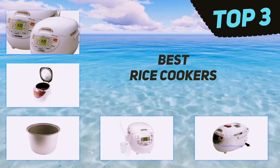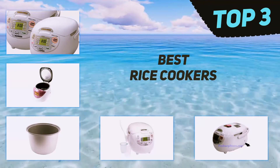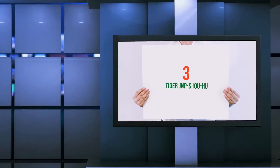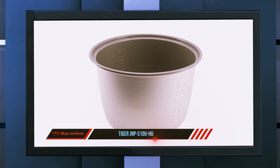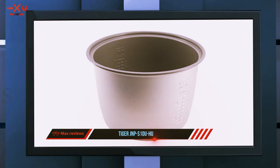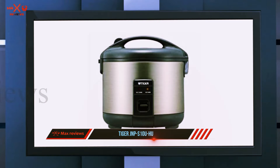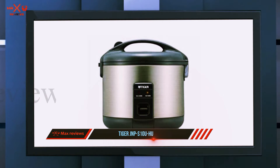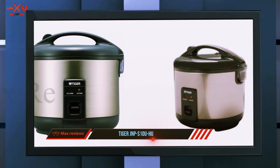In today's video we're going to check out the top 3 best rice cookers, starting at number 3: the Tiger JNP-S10. The Tiger rice cooker holds up to 5.5 cups of dry rice — the rice will double in size when fully cooked. It is available in three designs: Urban, Satin White, and Lovely Flower. The inner aluminum pot has a non-stick interior.